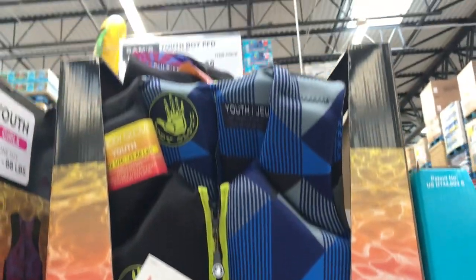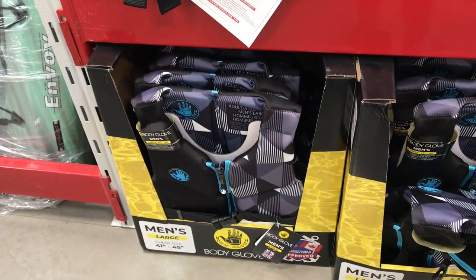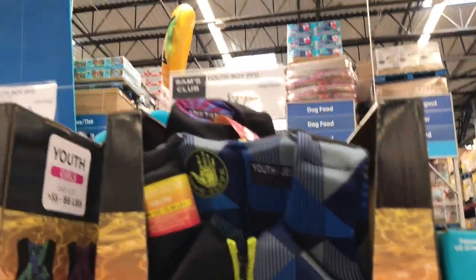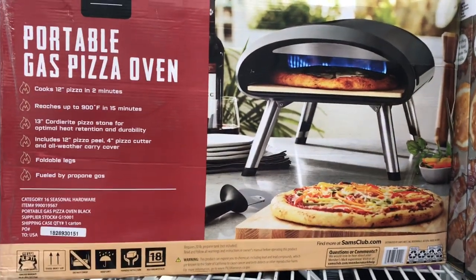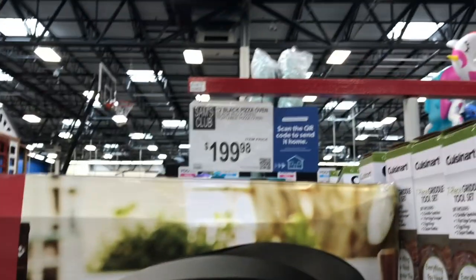If you're a boater and need life jackets, they had Body Glove life jackets in women's, men's, and youth sizes. Adults were $47.98, the little puddle jumpers were $14.98, and kids' vests were $32.98 — pretty good prices. I also loved the portable gas pizza oven at $199.98 — I'm very tempted to get one.